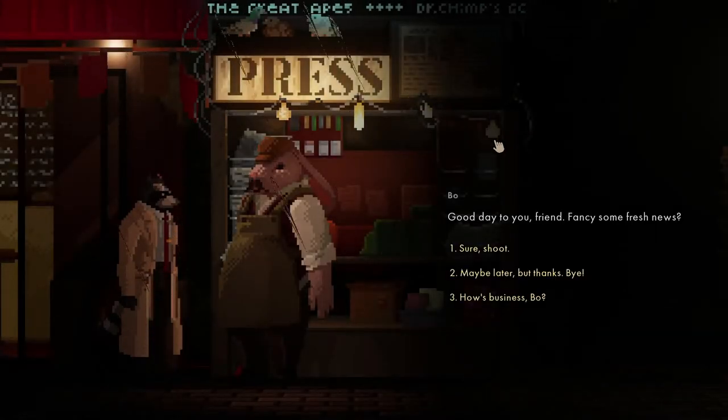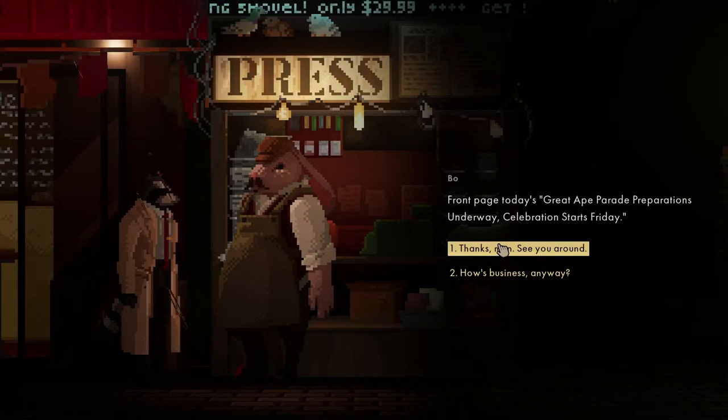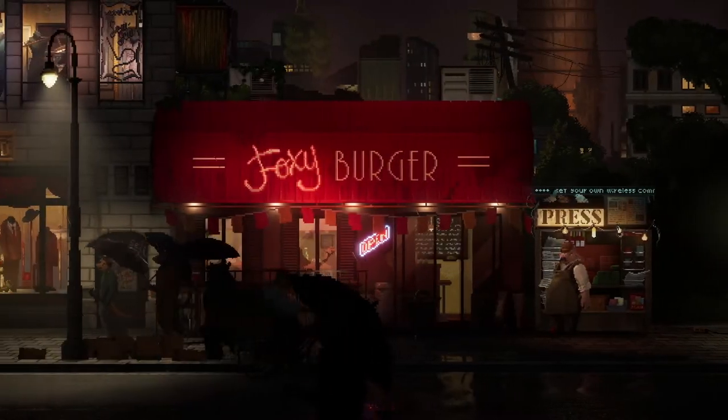Let's go and talk to him - fancy some fresh news? What's the headline today? Great Apes parade preparations underway - celebration starts Friday. We need to get back.